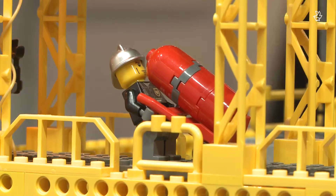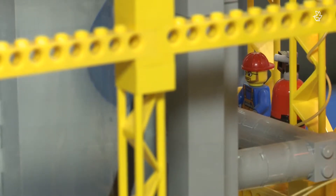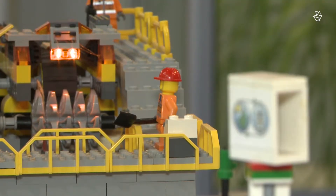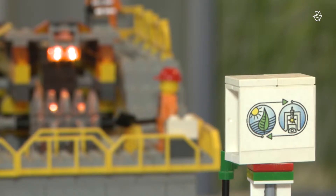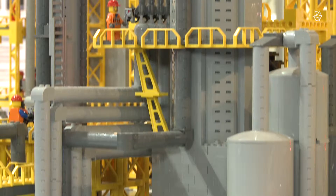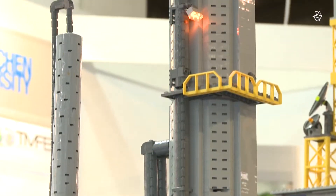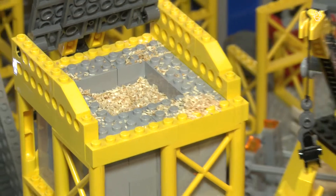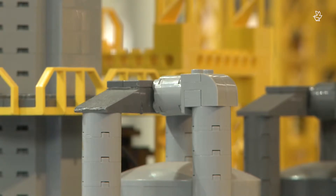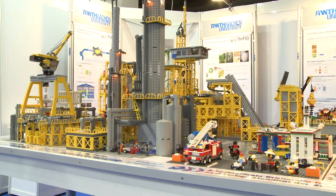Traditional biofuels like biodiesel or ethanol from sugarcane or corn are highly controversial because of their environmental impact and their effect on food prices. So-called second-generation biofuels that use sustainable feedstock such as agri residues, algae, or non-food products could become a game-changer in the near future. The use of enzymatic processes in biorefineries could help access previously unusable materials such as sawdust, wood chips, or citrus peels. Modern second-generation biorefineries currently only exist as pilot plants, although first commercial-scale applications are under construction.